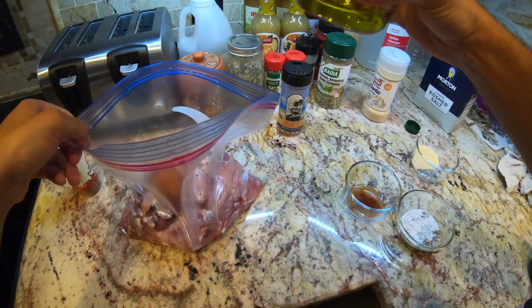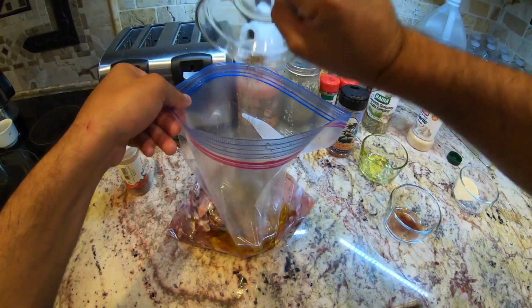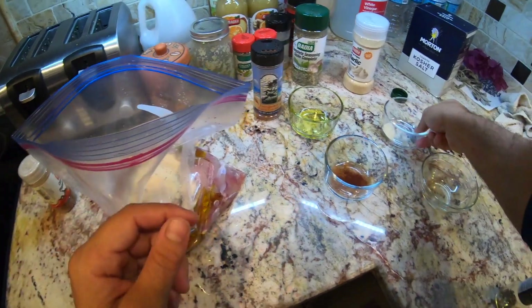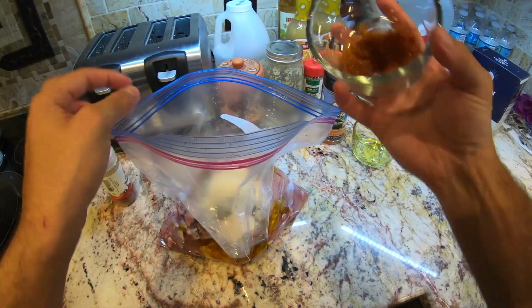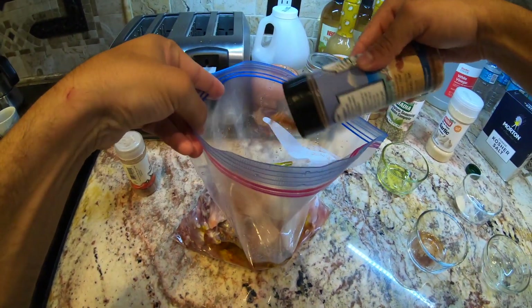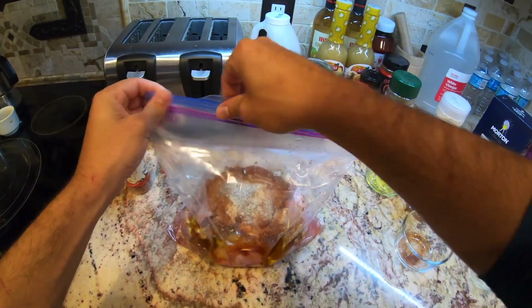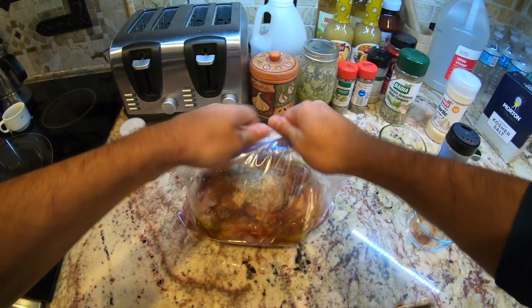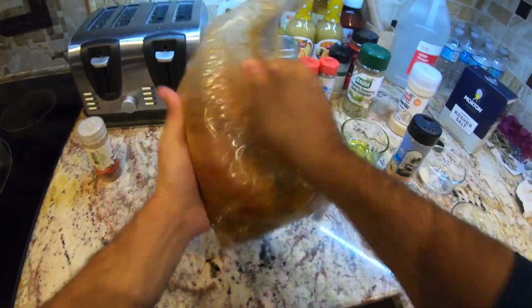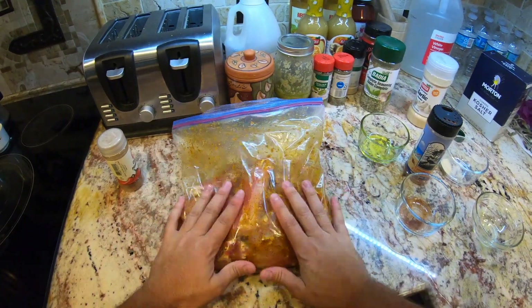So now we're going to add some olive oil, some salt and pepper, garlic powder, this is a cayenne chipotle and paprika, and then we're going to go in with the Everglades fish and chicken. Finish it off. Close that up. We're just going to let that sit in the refrigerator for 24 hours.